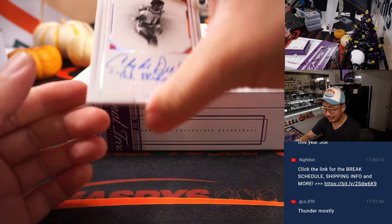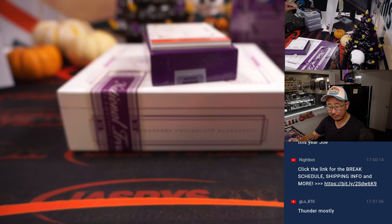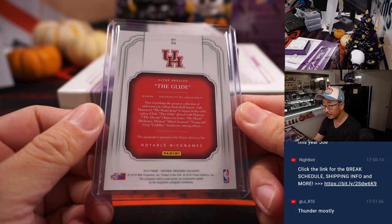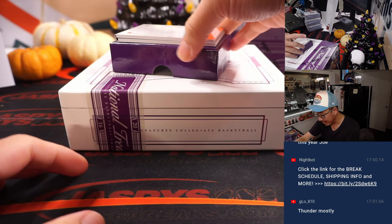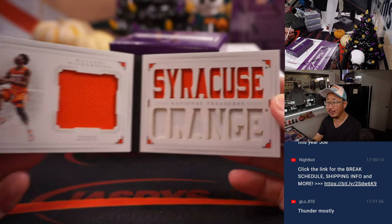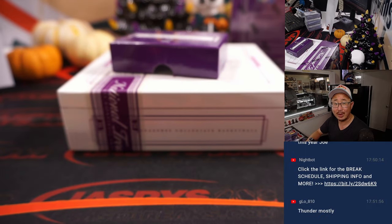Out of 25, Clyde 'The Glyde' Drexler — 16 out of 25. That'll be for Franklin in number 6. Clyde hits you with the 'Glyde' inscription in there as well — very nice. And the book, out of 25, 22 out of 25 — it's another Malachi Richardson, this time a triple relic, two-color triple relic. Chad Wright with number two.